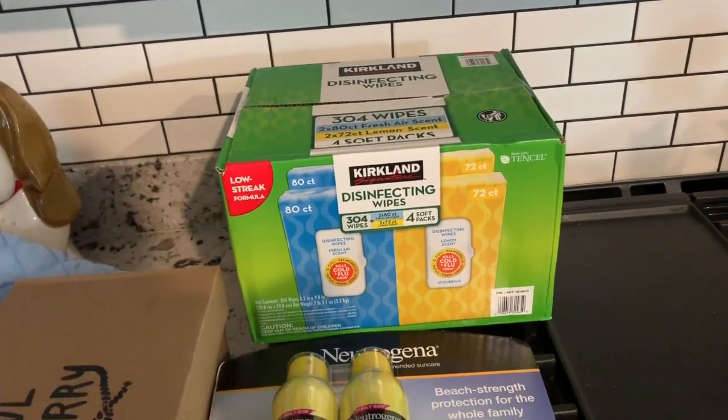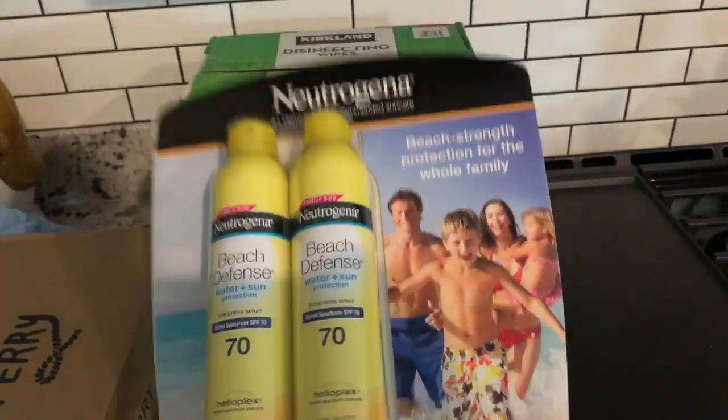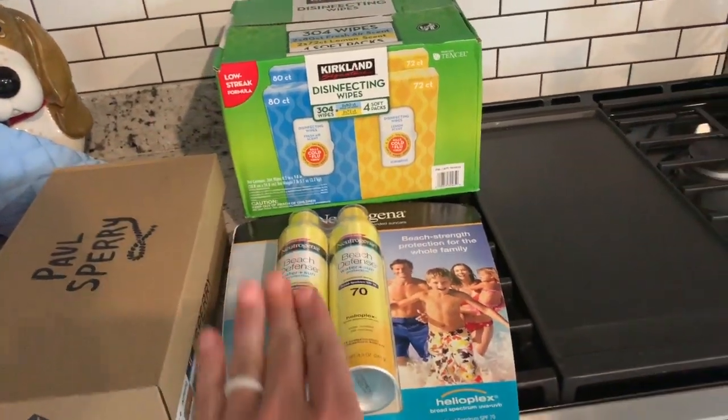For household items, Kirkland disinfecting wipes, and then sunscreen. Every time sunscreen is on sale I'm going to go ahead and buy some because we go through so much sunscreen.